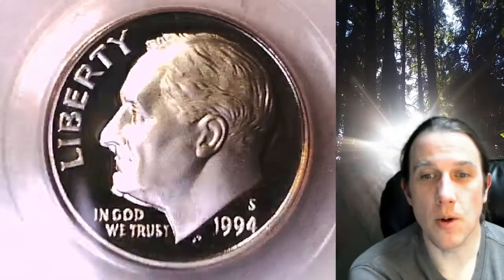Welcome to Time Traveler's Coin Exchange. The next coin we're going to look at is a 1994 S Roosevelt dime. This is a proof dime from the San Francisco Mint. It has been graded by PCGS and they graded it Proof69 Deep Cameo.